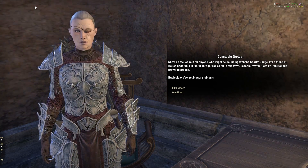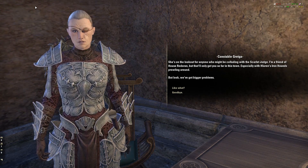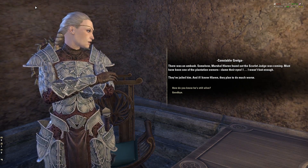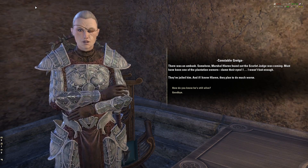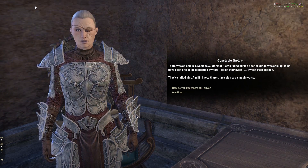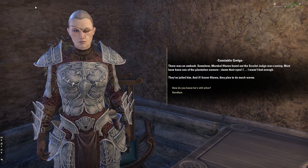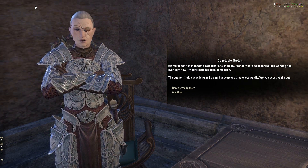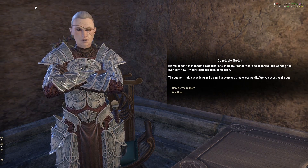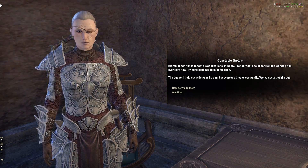I can't be seen talking to anyone even remotely suspicious right now. Marshall Halloran's watching — she's on the lookout for anyone who might be colluding with the Scarlet Judge. There was an ambush. Somehow Marshall Halloran found out the Scarlet Judge was coming. Must have been one of the plantation owners. They've jailed him. And if I know Halloran, they plan to do much worse. Halloran needs him to recant his accusations. She's probably got one of her hounds working him over right now — just torturing him. The Judge will hold out as long as he can, but everyone breaks eventually. We have to save him.